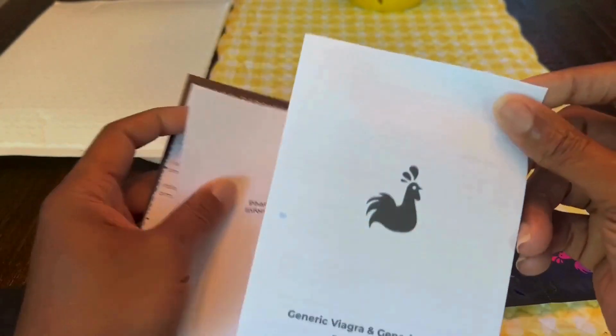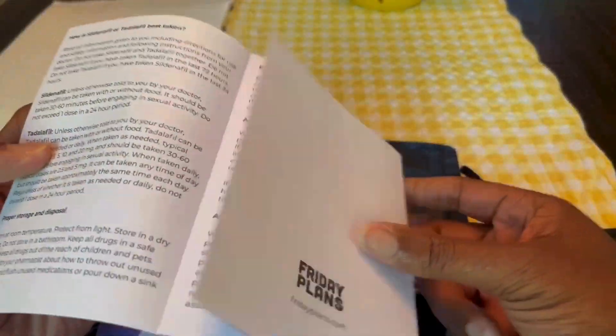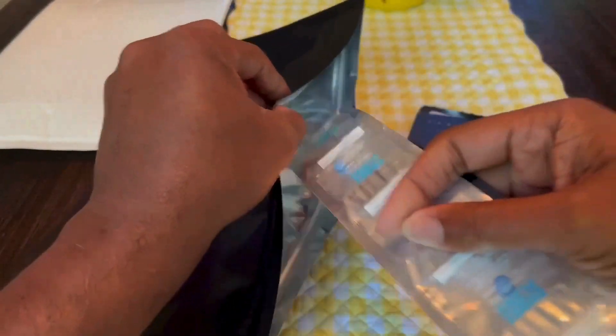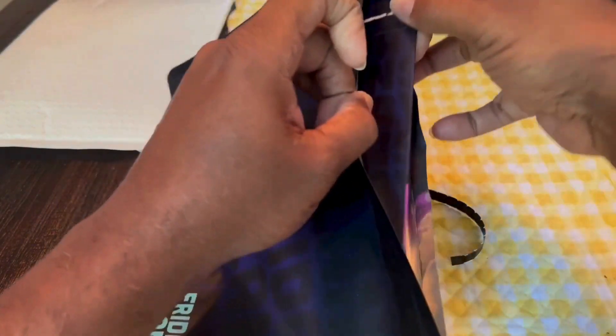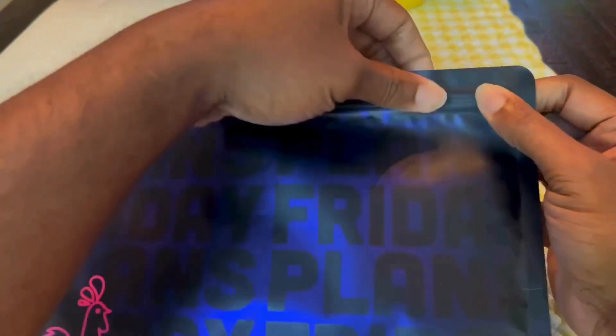Having a membership makes it easy to reorder whenever you want, and you can choose whichever medication you want — Viagra or Cialis. You also get a nice storage bag that you can put your pills and information in, so you can keep it stored safely and out of the reach of prying eyes. That's pretty cool.